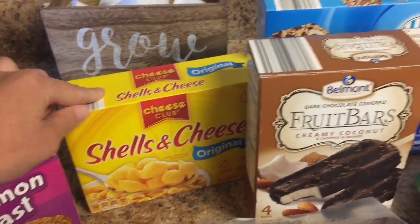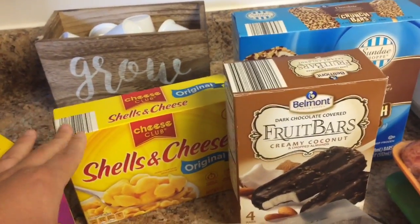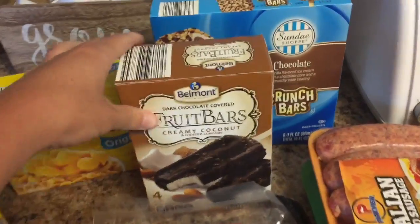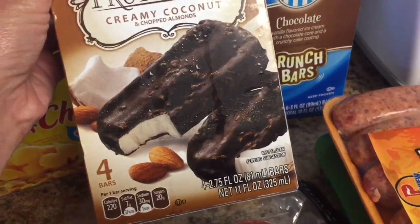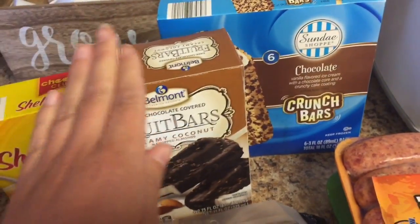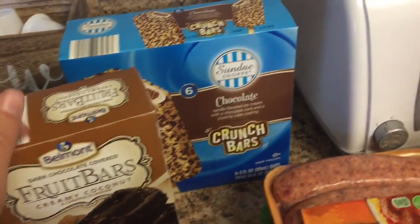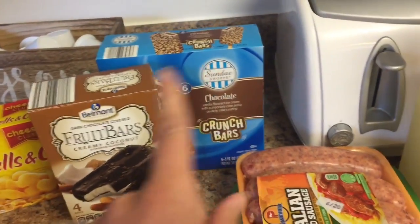I got a box of shells and cheese for the kids for an easy lunch since they're home with me every day now. I got some original spreadable cheese wedges — I like those with salami and crackers for lunch. These are new: dark chocolate creamy coconut and chopped almond ice cream bars. I love the coconut bars, like the organic ones, and these are probably a little worse for you but they're new so I had to try them. I'll let you know how I like them. I also got the kids some chocolate crunch bars — we go through a lot of popsicles and ice cream in the summer.